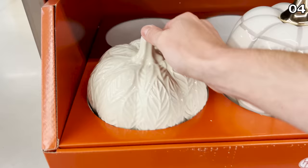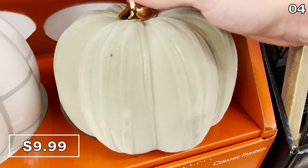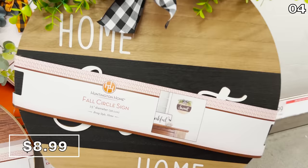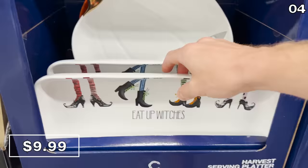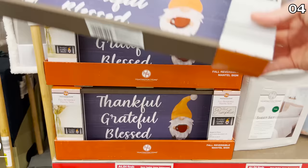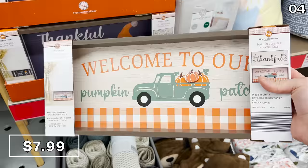For point four, let's begin with ceramic pumpkins at $10, available in different designs. If ceramic doesn't float your boat, maybe a felt-like texture will. Circular fall decor signs have debuted at Aldi — more reminiscent of what you might find at a home goods store, except at Aldi the price is $9. These harvest serving platters for $10 feature fun, classy sayings like 'eat up witches.' There's also a reversible mantle sign for $8 — if you get tired of one side, you can flip it midway through the season.